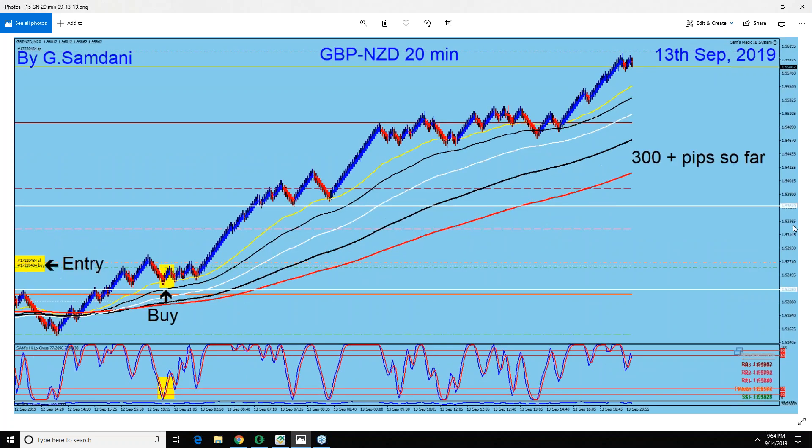And this is Pound NZD — look at this pair and the move. The entry was on the 12th, actually at the end of the 12th and the beginning of the 13th. Then late in the Asian session, NZD being an Asian currency started getting weaker, which helped a lot because pound was getting strong. So this pair went bazooka — and that's the reason Aussie NZD also went up big time.